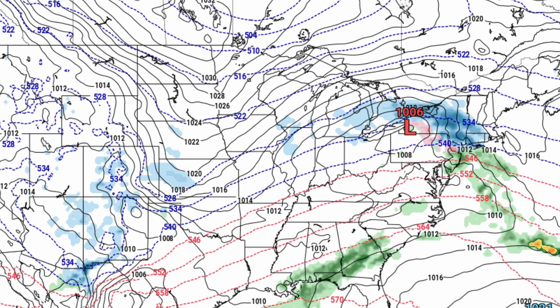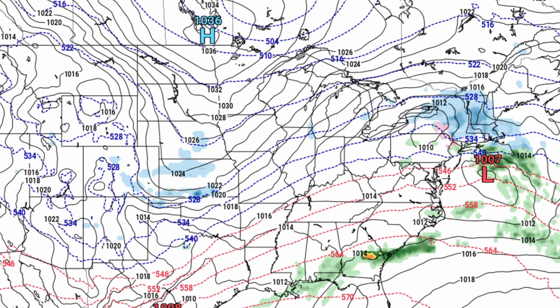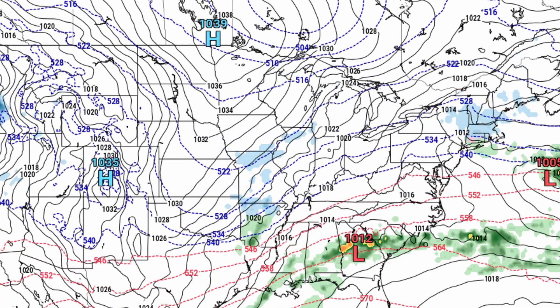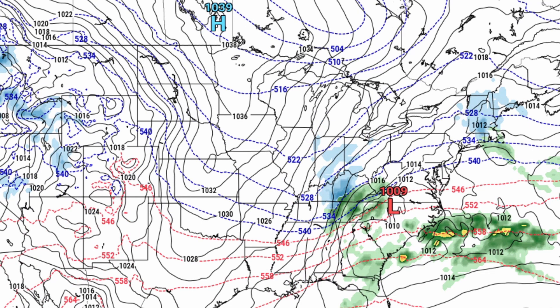By around 3 p.m. tomorrow, we're seeing pretty widespread heavy snowfall moving into that New England area. By 9 p.m. tomorrow evening, snowfall is still occurring but starting to move out of the area and really dissipate. Snowfall should move out of the area by January 27th around 6 a.m., with only some lingering snowfall remaining after that.